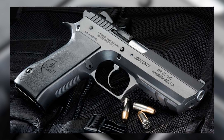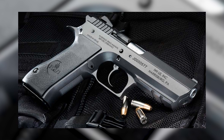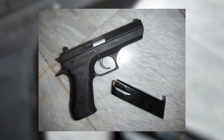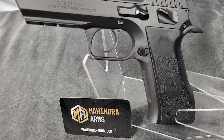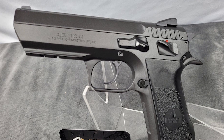Welcome, dear viewers. Today, we have an exciting and informative video in store for you, featuring the remarkable IMI Giritjo 941 pistol. We'll delve into its intriguing history, impressive design, and the factors that contributed to its widespread adoption among military and law enforcement personnel. So buckle up, and let's explore the world of this exceptional firearm together.